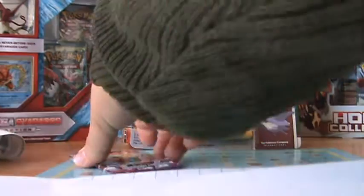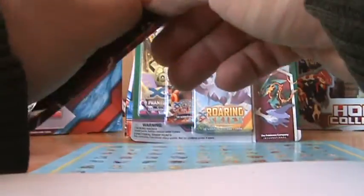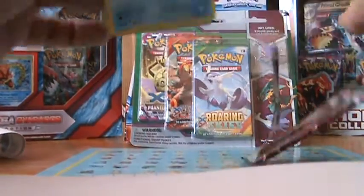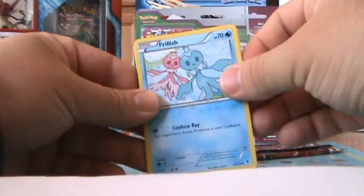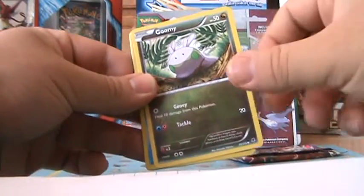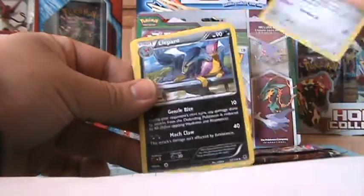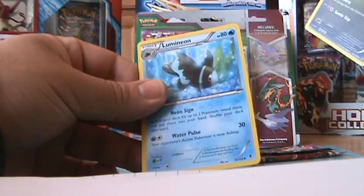Alright, last pack — Phantom Forces. Hopefully we got something nice in here. I think I see something, but let's not jump the gun here. Frillish, Venonat, Chansey, Pumpkaboo, Goomy... I see something — oh, it's only a reverse holo Frillish. Bronzong.